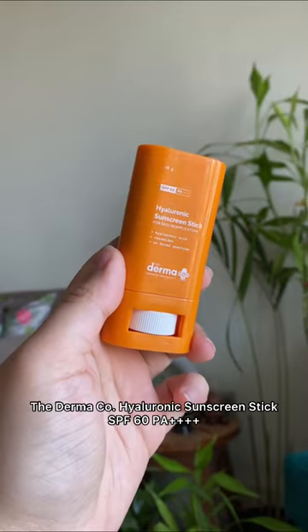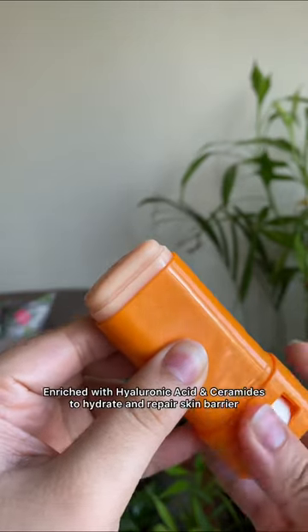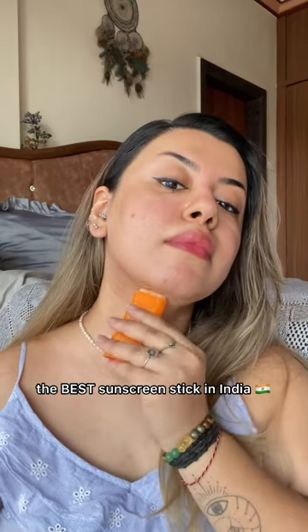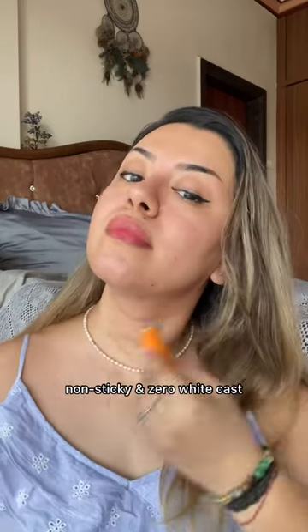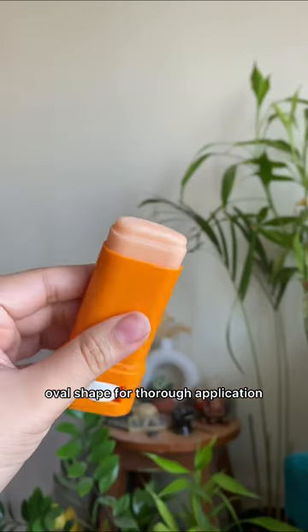I've been using the Derma Company sunscreen stick ever since it launched. It's an SPF 60 PA++++ sun protection with hyaluronic acid and ceramides. This is literally the best sunscreen stick in the Indian market. It's a non-sticky, zero white cast formulation and it doesn't pill during reapplication. This oval shape makes the application around the eyes and the ears really easy.